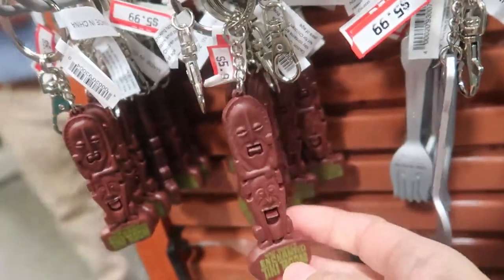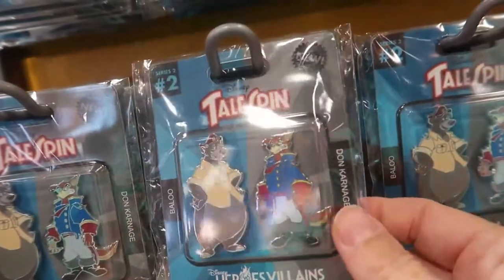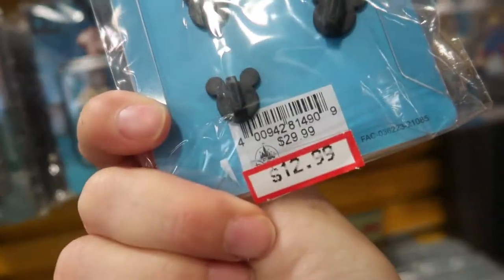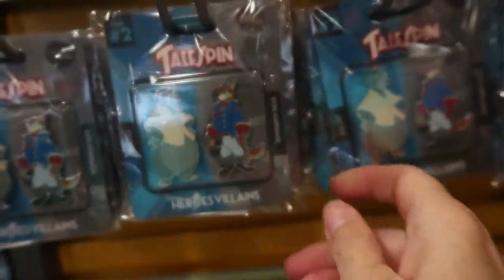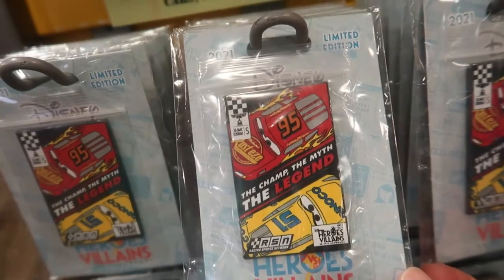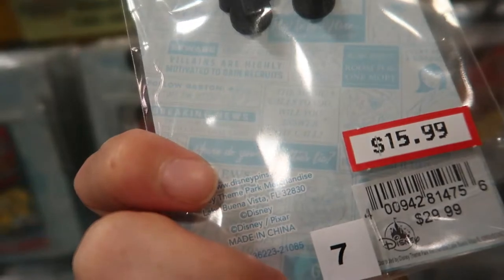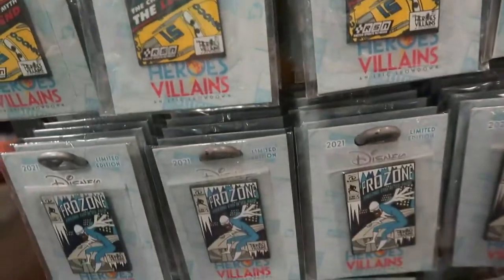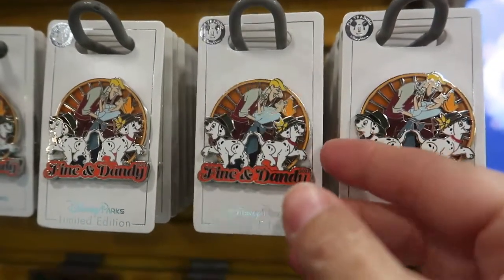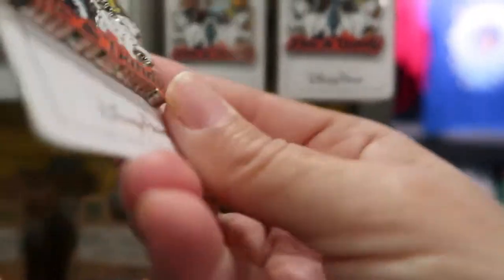The Tiki Room keychains are $5.99. Here are some TaleSpin trading pins — I haven't seen this before — at $12.99. There's also a heroes and villains trading pin for $15.99, and what I believe is a Fine and Dandy Dapper Day pin for $9.99.